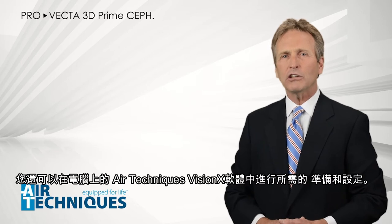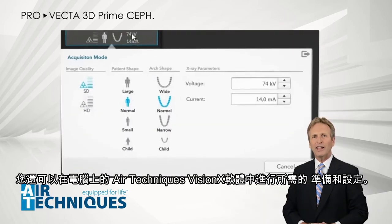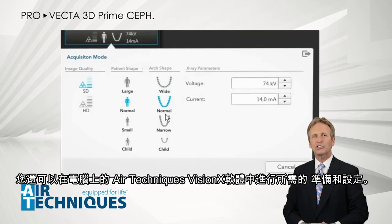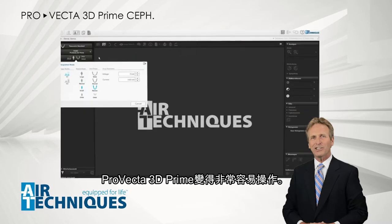Should you wish, you can also make all the needed preparations and settings on your computer in the Air Techniques VisionX software. This is an easy way to prepare your ProVecta 3D Prime.